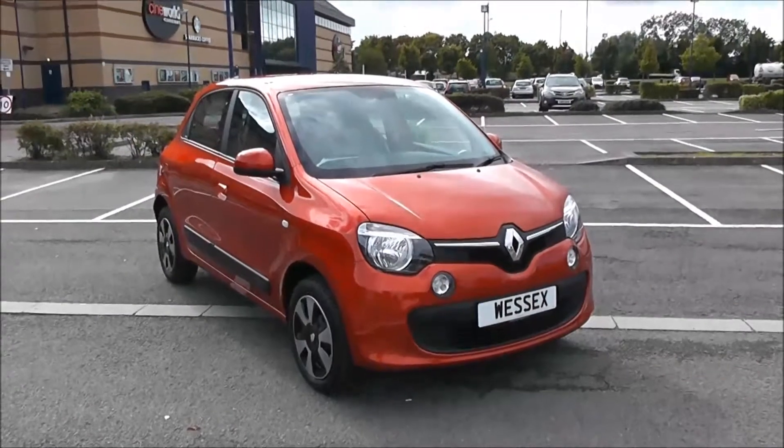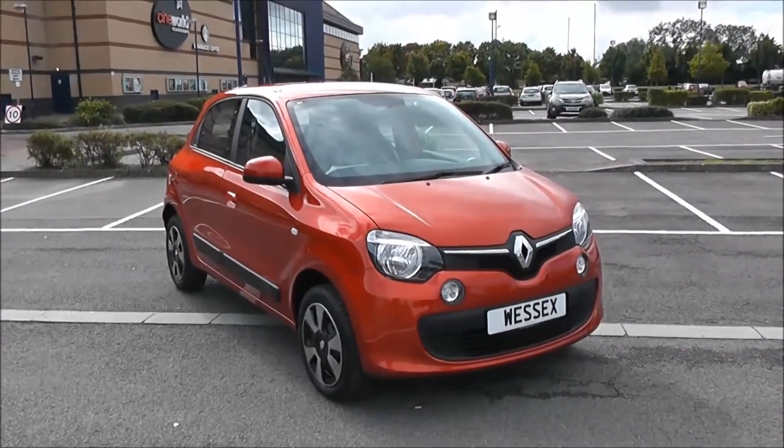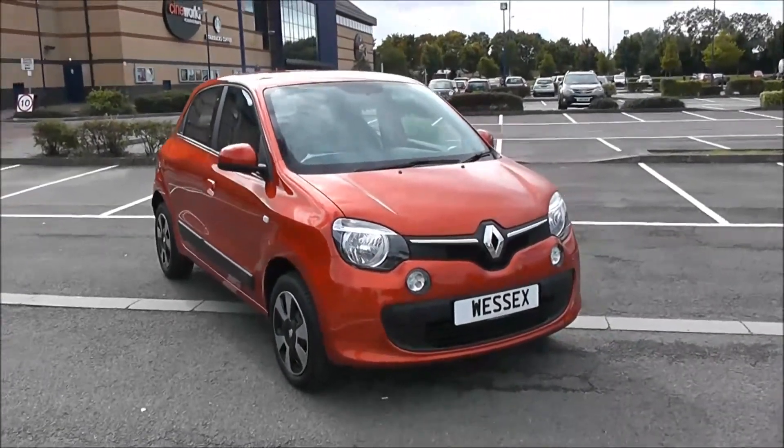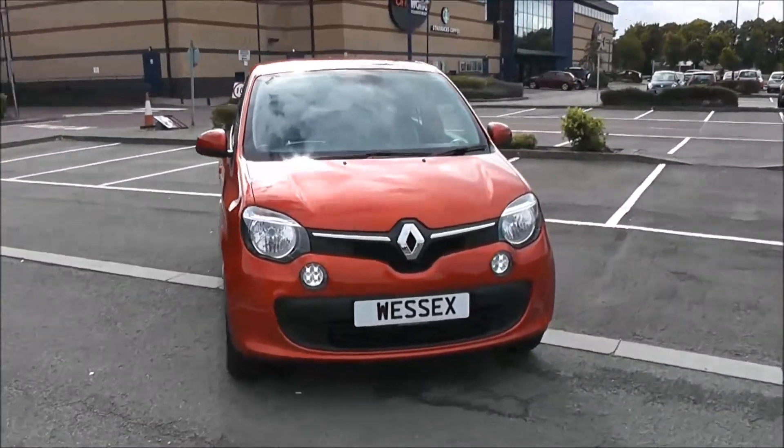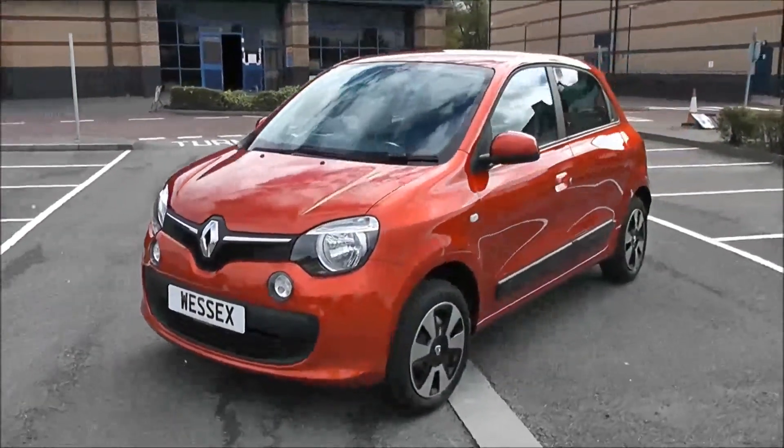Welcome to Wessex Garages in Newport. Today we have for you the pre-registered Renault Twingo Play SCE. This vehicle is in flame red and it's a petrol manual. I'm going to be giving you a tour of this vehicle today, but for more information or further specifications, don't hesitate to click on the link in this video.